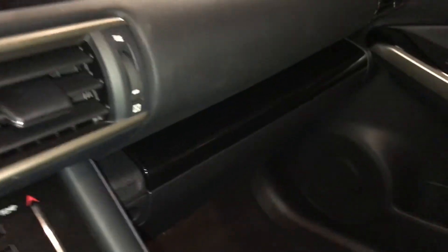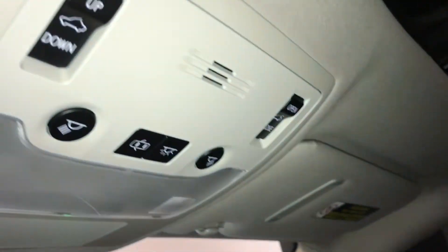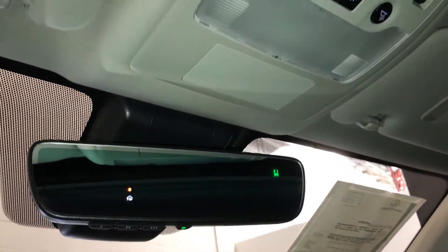Lockable glove compartment. Black piano trim throughout the vehicle. Power tilt and sliding sunroof with sunshade. Overhead lighting. Auto-dimming rearview mirror with compass and three integrated garage door openers.